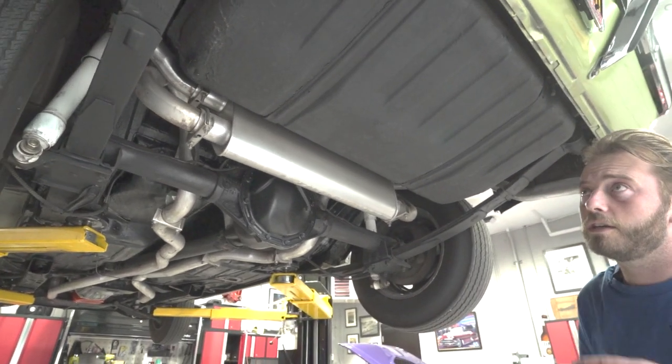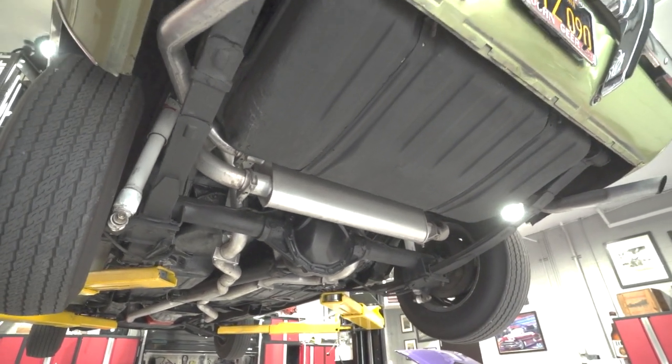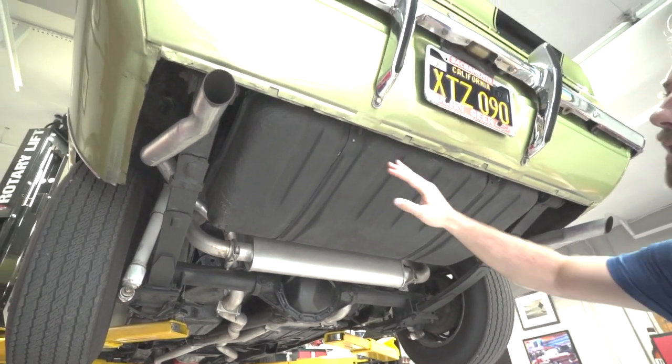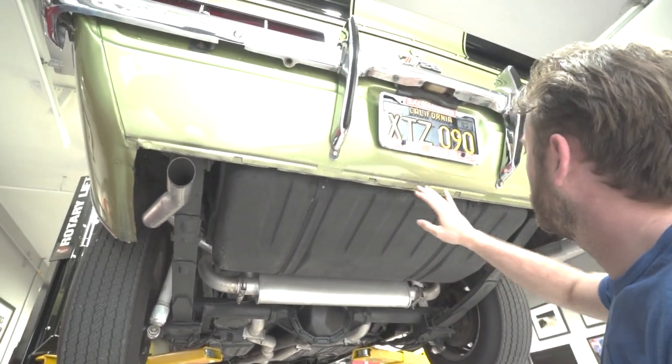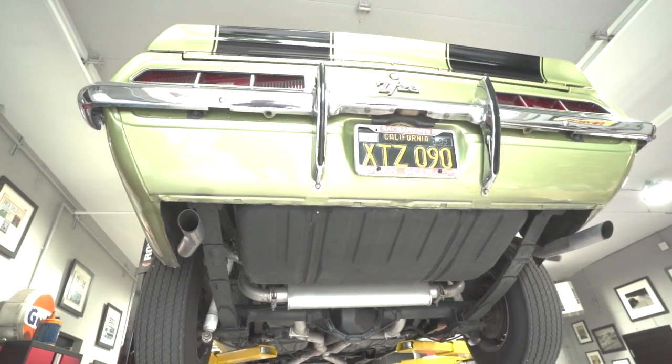Rear reliefs look good, shocks look good. They even covered the tank for you too, which is in good shape. Exhaust is nice. The lower valance - very, very clean. And that John Gear sticker is still on there, which is very cool.